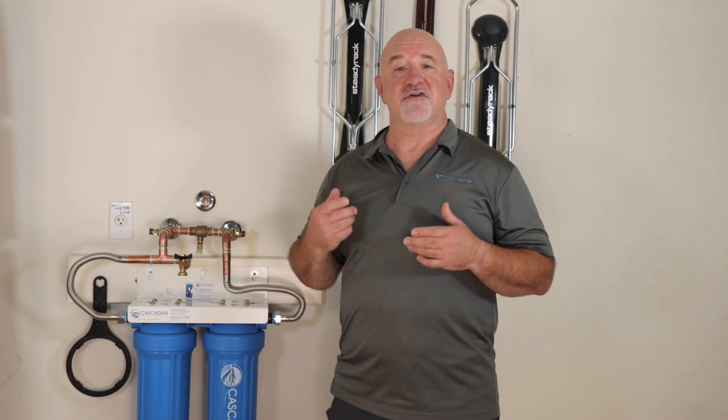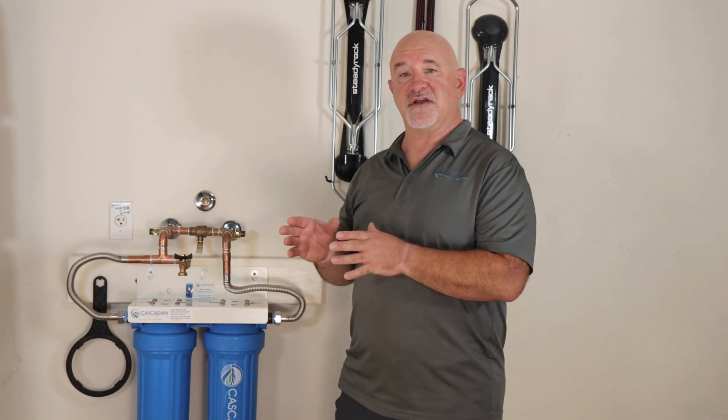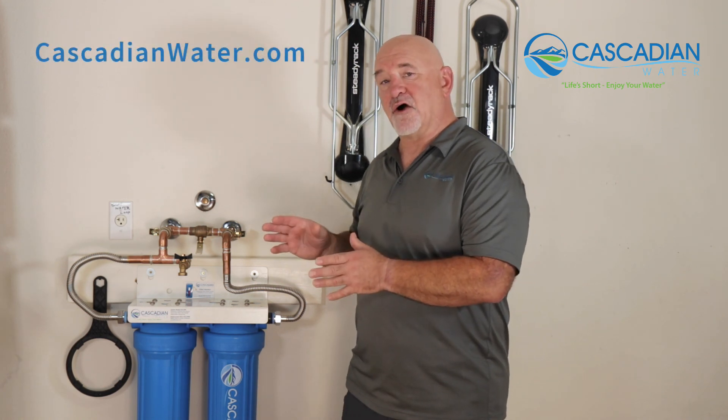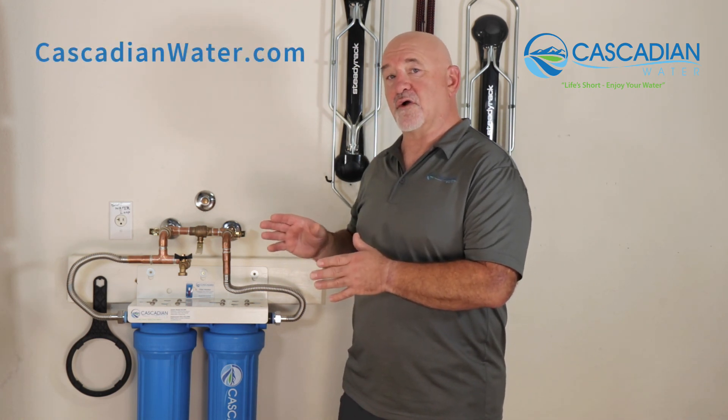This concludes part one of this three-part series covering common DIY tips and tricks to save you money. In part two, we're going to learn about location requirements and considerations — what do you need to know and think about when figuring out where to install your water treatment system. Thank you and enjoy your water.